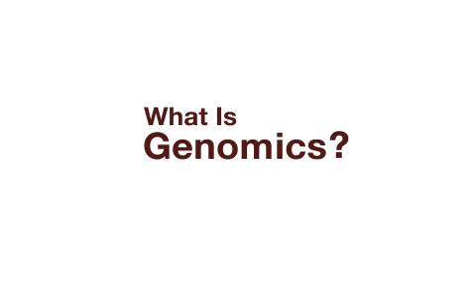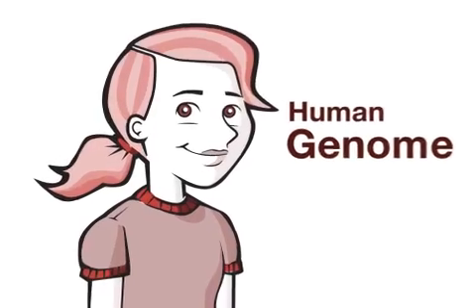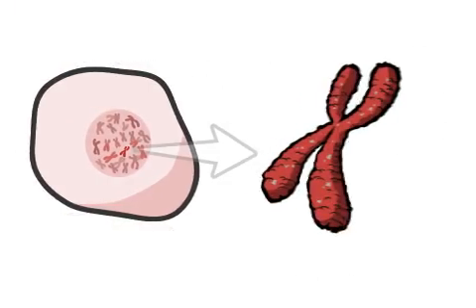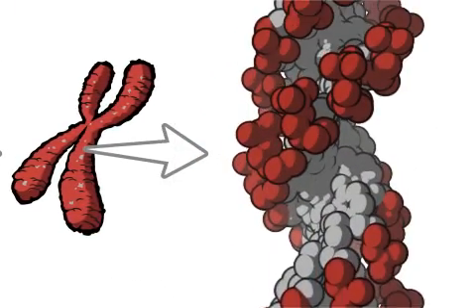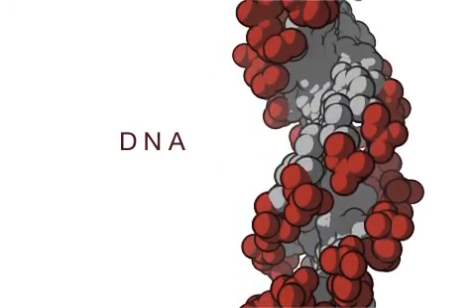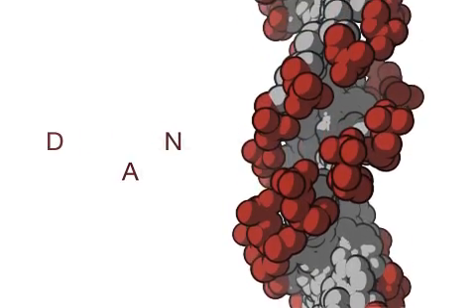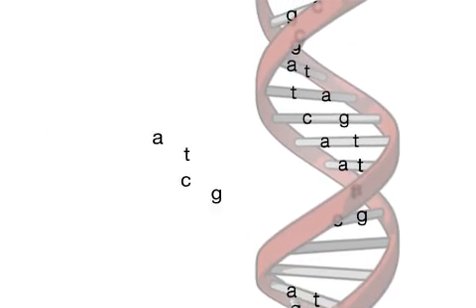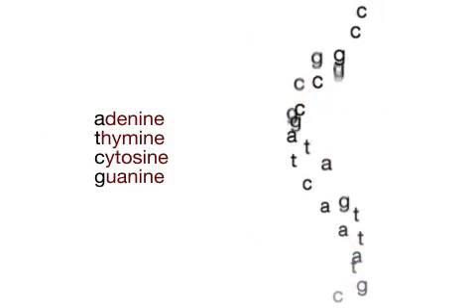What is genomics? The first step to understanding genomics is to ask, what is a genome? A genome is the set of instructions needed to create an organism. Genomes are stored in cells, as DNA. DNA is short for deoxyribonucleic acid, an amazing molecule that stores information using a special code.